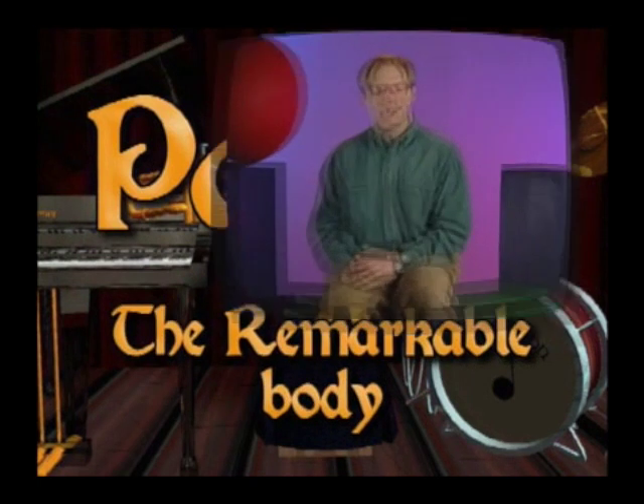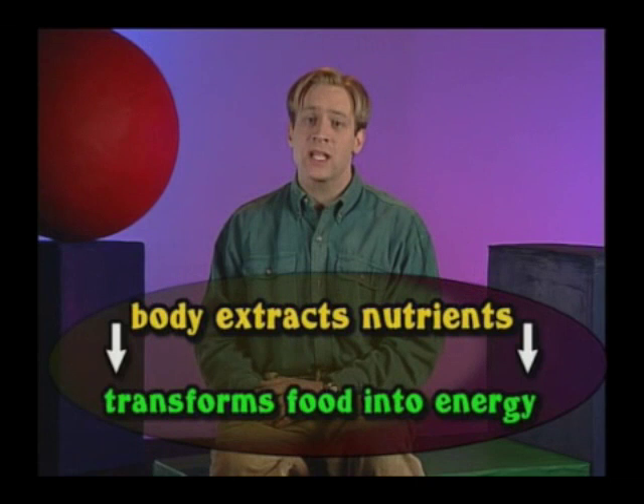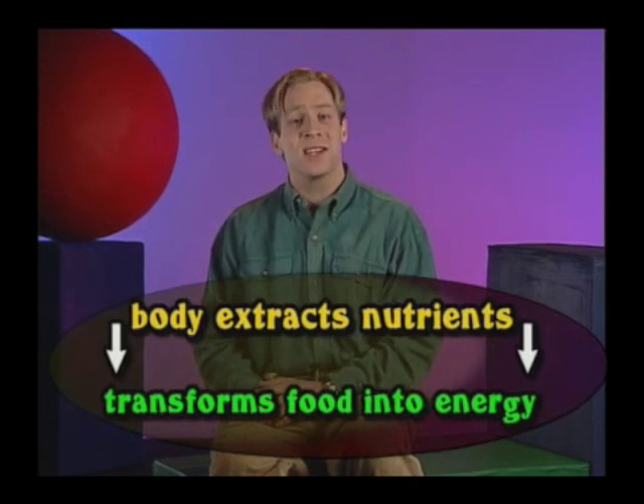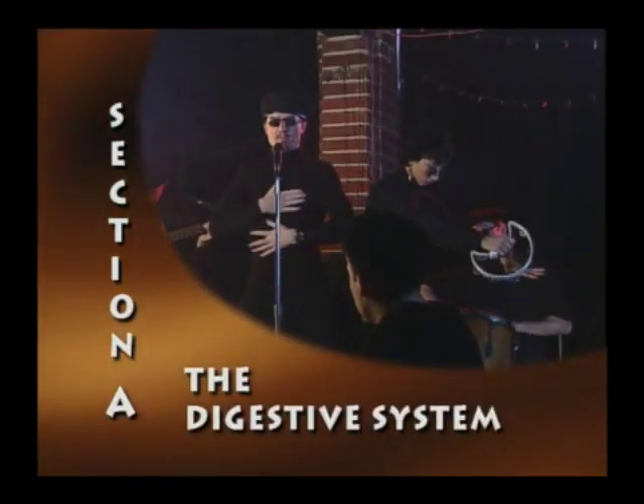Part 2: The Remarkable Body. Let's take a look at how the body extracts necessary nutrients and transforms food into energy for day-to-day functions — a process near and dear to us: digestion. Section A: The Digestive System.